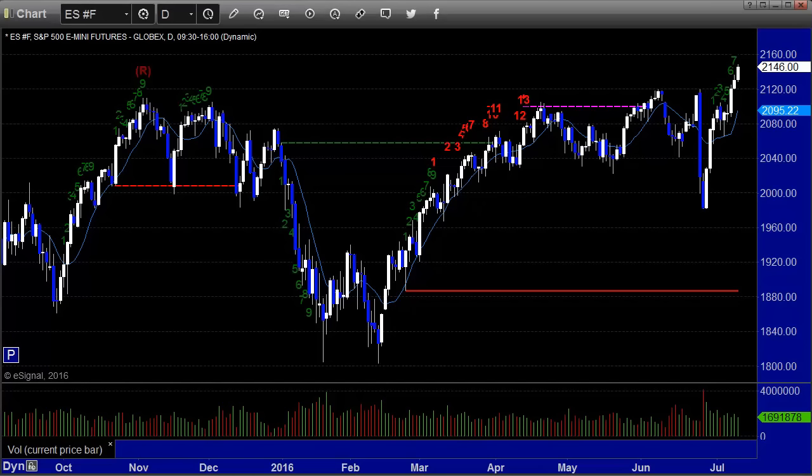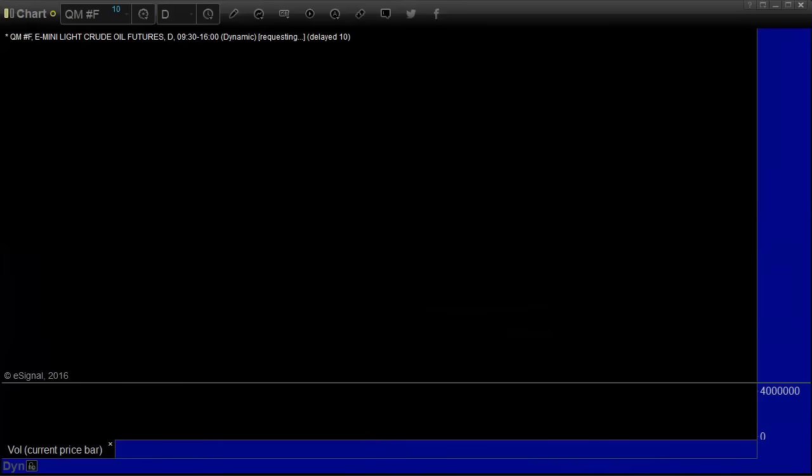Markets did gap up again, tried to go a little bit higher and lower early, and then that was pretty much the range for the day. It was not a very exciting day, even though volume was decent at almost 1.7 billion shares. Let's take a look at all the key indices that we watched.